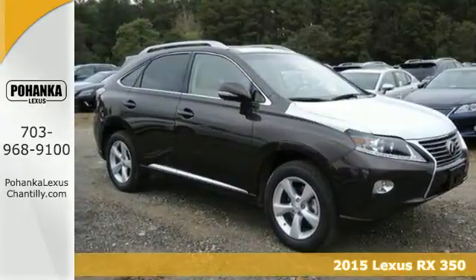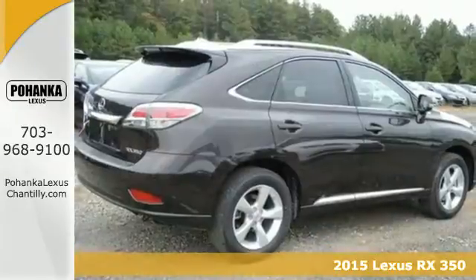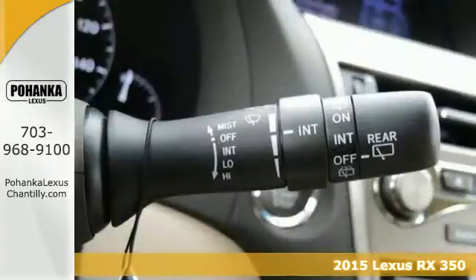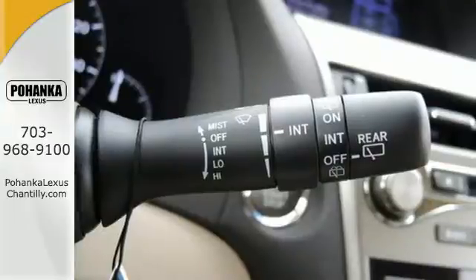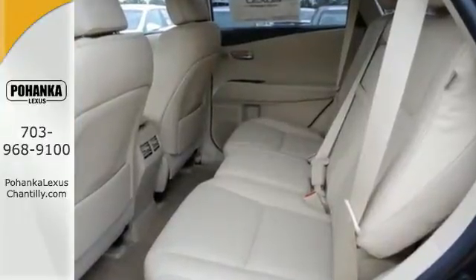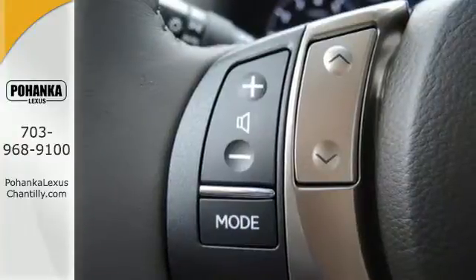Here's a 2015 Lexus RX 350, engineered to deliver agile and dynamic handling. This RX 350 has the comfort and lavishness of a luxury sedan, combined with the fuel economy of a compact sedan and the room of an SUV, all rolled into one.